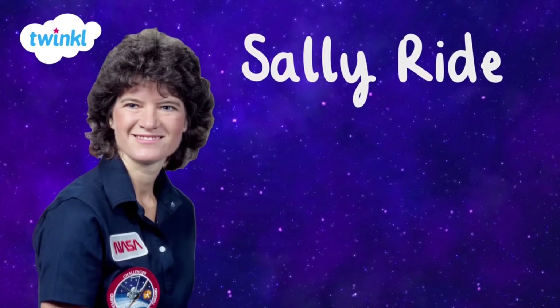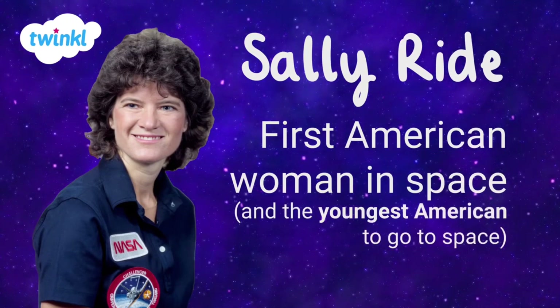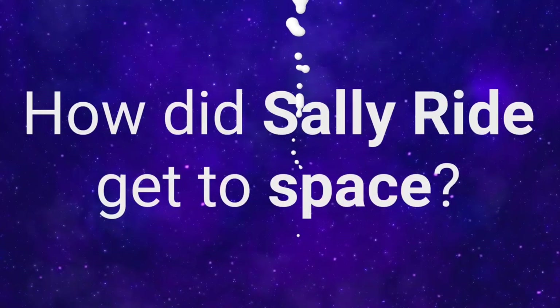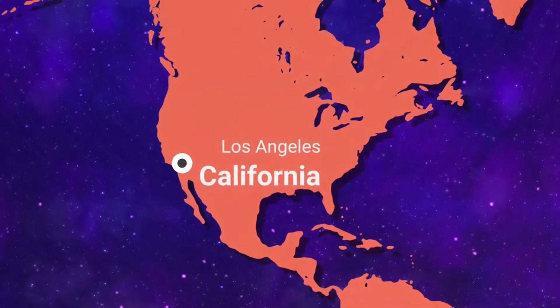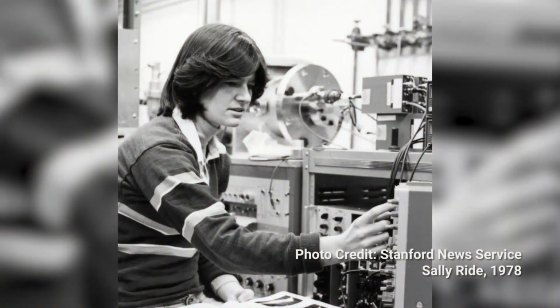Sally Ride made history when she became the first American woman, as well as a very early LGBTQ person, to go to space. Born in California in 1951, Sally Ride was encouraged to pursue a career in tennis by world number one tennis player Billie Jean King. However, Ride instead decided to return to college to study science, earning a PhD in physics from Stanford University, focusing on astrophysics.